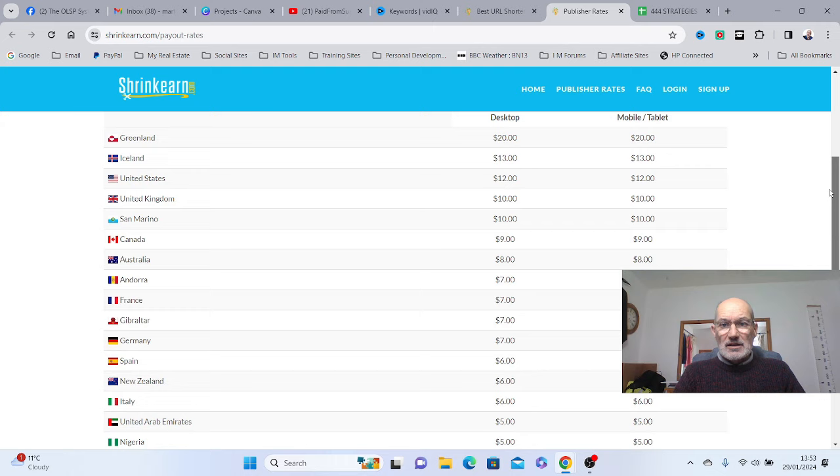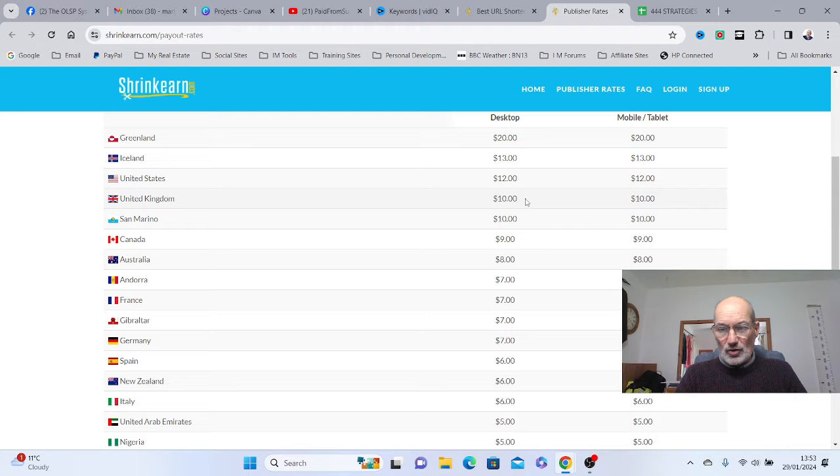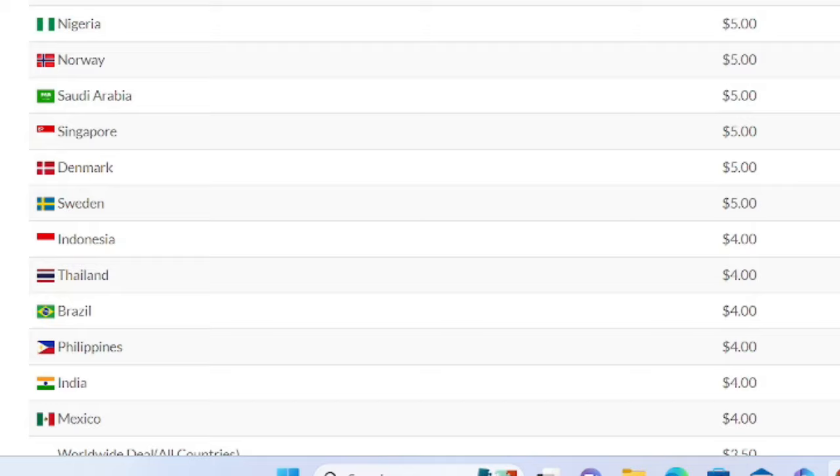The first thing is to look at these publishing rates. They've got various different countries listed here with the amount you can actually earn. Greenland: $20, Iceland: $13, United States: $12, and UK where I am: $10, just for using YouTube Shorts. And don't worry if your country's not listed — you can still get $3.50 for all countries worldwide.